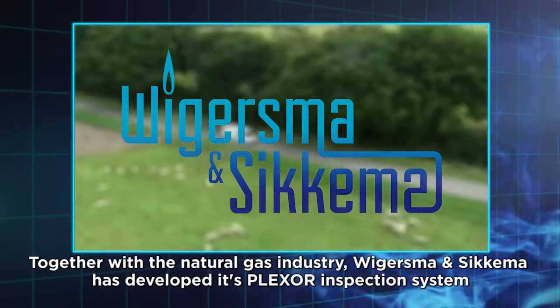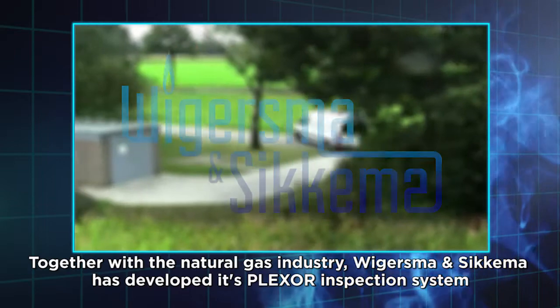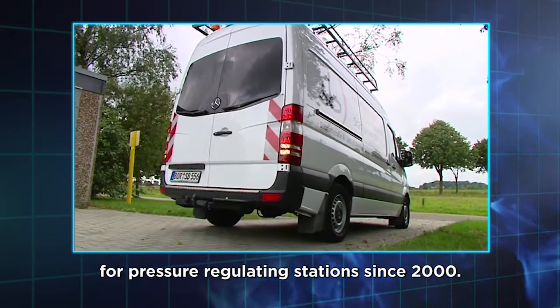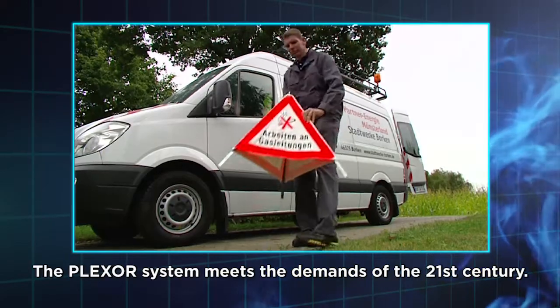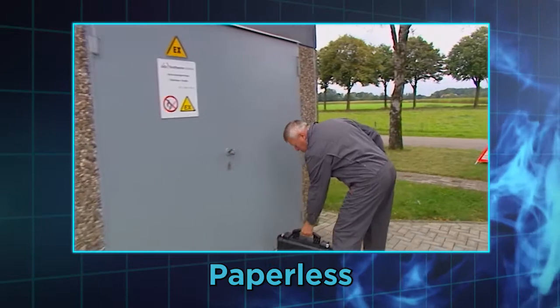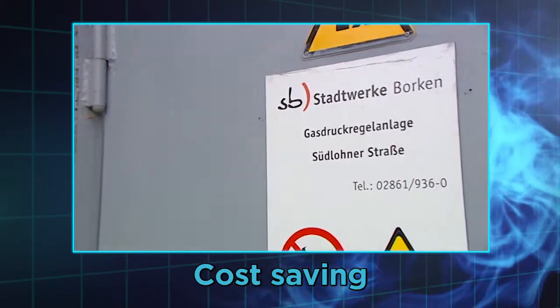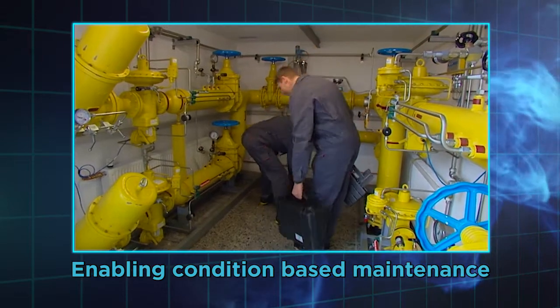Together with the natural gas industry, Fichisma and Sykema has developed its Plexor inspection system for pressure regulating stations since 2000. The Plexor system meets the demands of the 21st century: safe, paperless, cost saving, man independent, and enabling condition based maintenance.